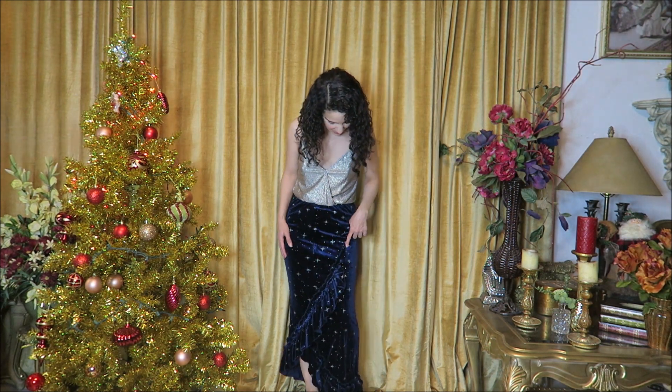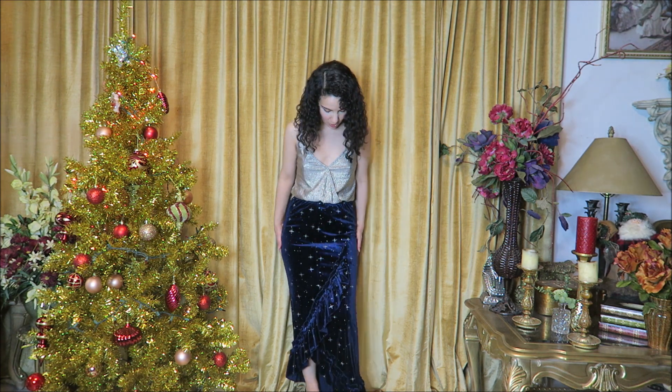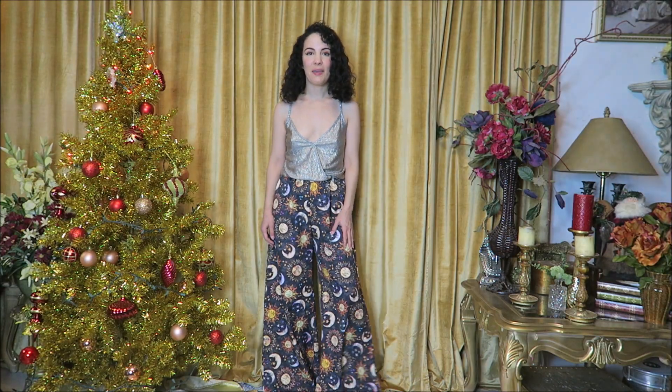Next we have this gorgeous skirt with kind of a north star design all over. It's so pretty for the holidays — perfect for New Year's Eve. It's velvet, also in a size small, the fit is perfect. It's just so elegant and you can wear it with so many different things — I've paired it with some silver to bring out the sparkle of the stars.